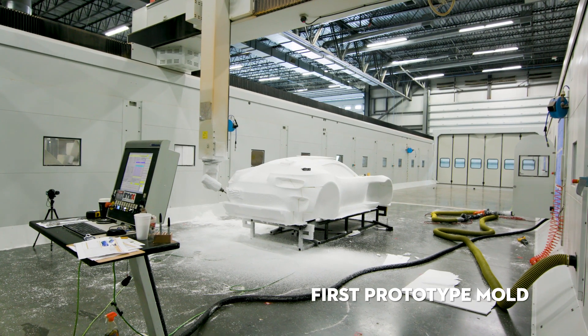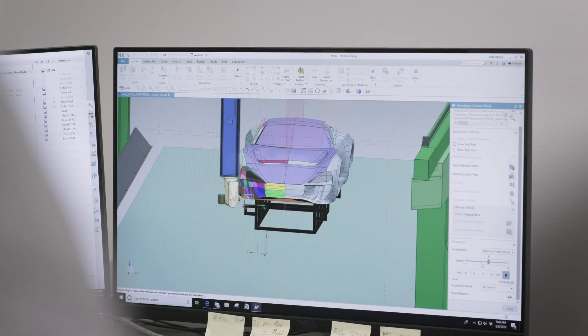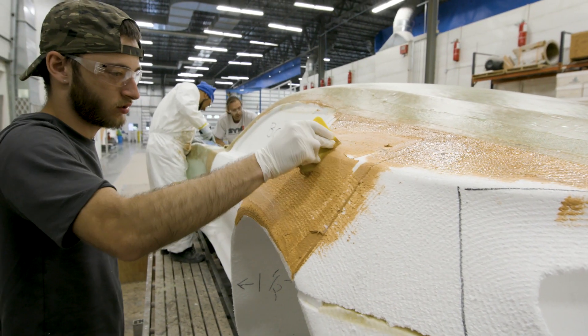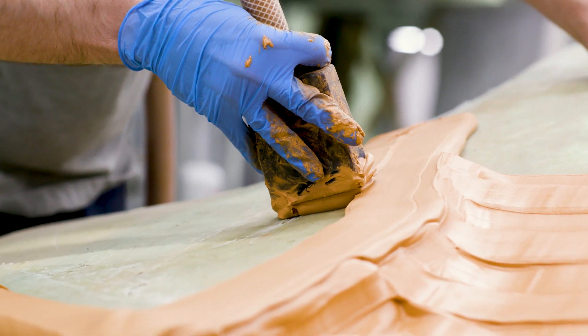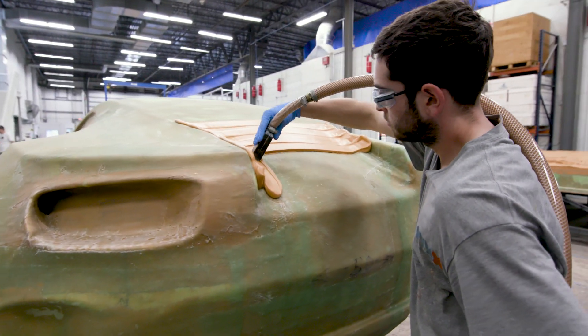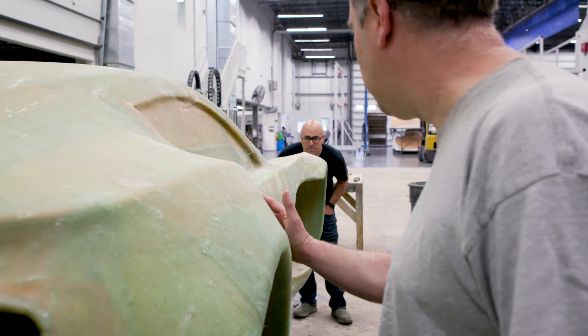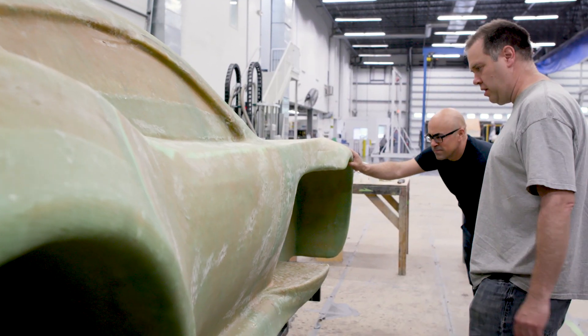We jumped right to the milling stage from the CAD file, which is an amazing achievement in itself. If it comes out looking like it looks in VR, I think we have a rock star car. I think we're going to be successful. The bottom line is this is the future. We can harness this technology — it'll grow the company in multiples that we could never do without it.